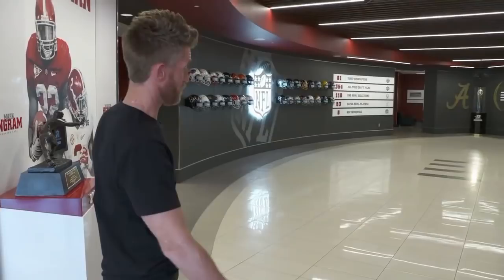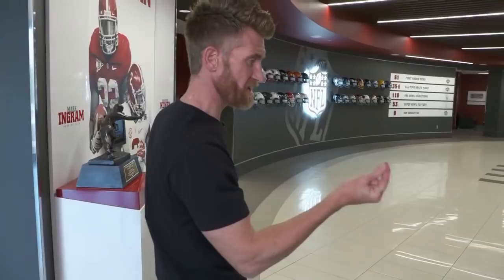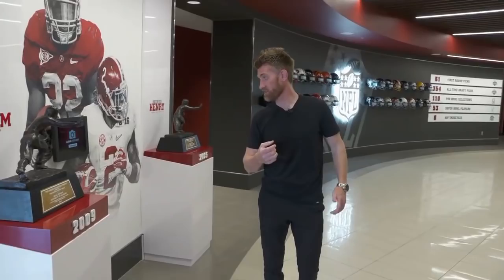If you look at the floor — just start with the floor — it is a rendering of the college football playoff national championship trophy, which you see over there in the distance. That is an immediate standard. When these young men walk in, we have a standard here, and that is national championships.